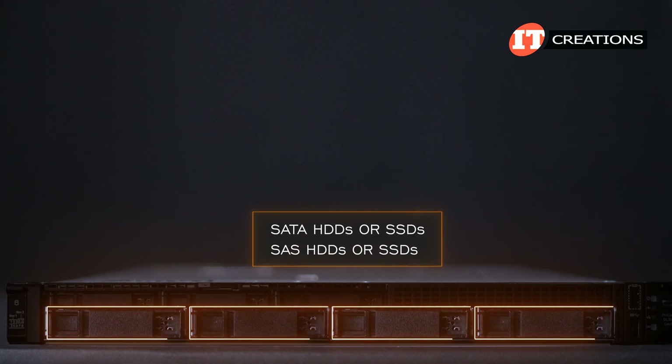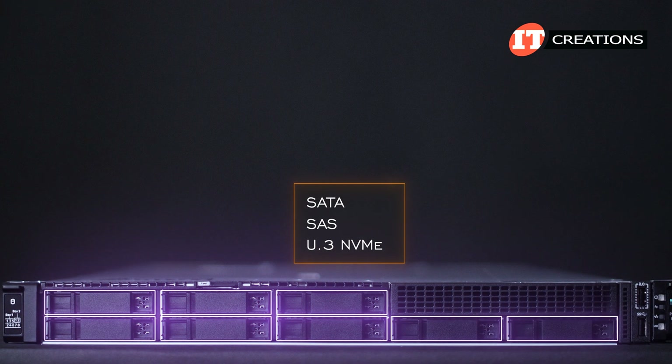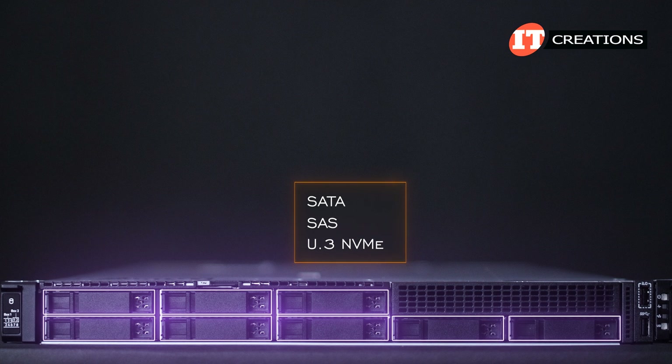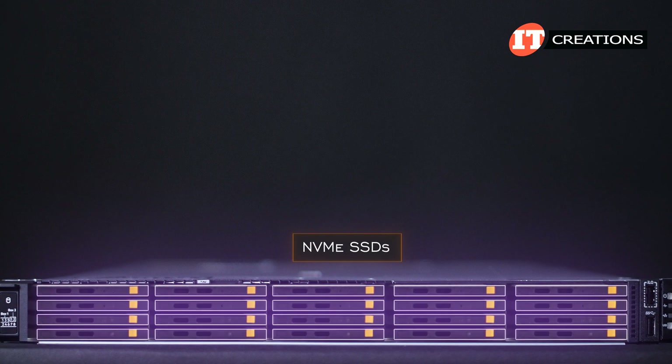No NVMe on the 3.5-inch option. For the 2.5-inch chassis, users have a choice of SATA, SAS, or NVMe U.3 drive formats supported by a tri-mode backplane. Lastly, the ED-SFF drives are all NVMe SSDs.